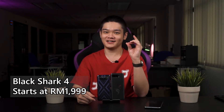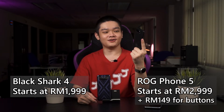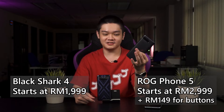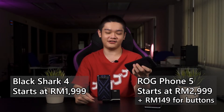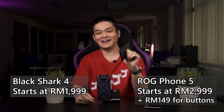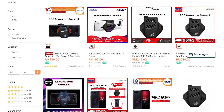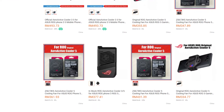Now comes the price. The Black Shark 4 is officially starting at only RM1,999, whereas the ROG Phone 5 starts at RM2,999. It's obviously going to be a lot more expensive for the ROG Phone 5 if you want a decent gaming experience, because the Aeroactive Cooler 5 is also a separate purchase just for those two buttons and a fan. That accessory is officially priced at RM149, but from what I can see on Shopee and Lazada, there are a lot of scalpers, so that fan is going at about RM300 in the market right now.